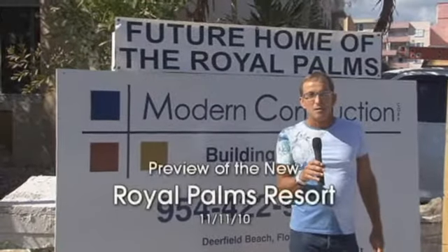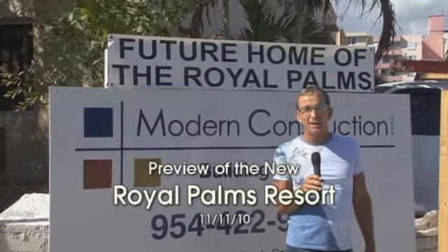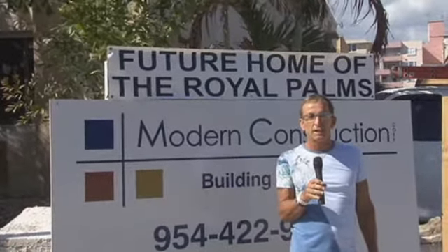Hi there. Welcome to the new Royal Palms here in sunny Fort Lauderdale. Opening in February, we're going to be Fort Lauderdale's largest luxury gay resort.